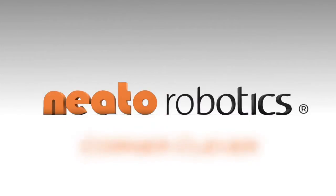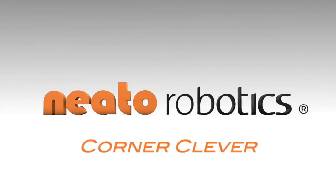Introducing the new line of Neato Automatic Vacuum Cleaners. Smart. Powerful. Methodical.